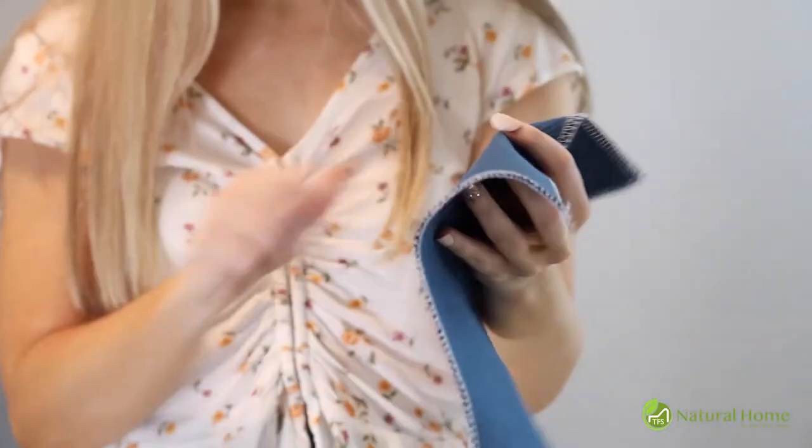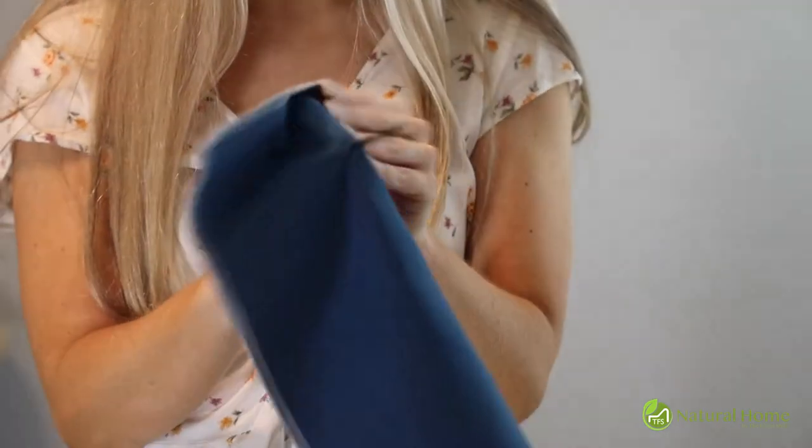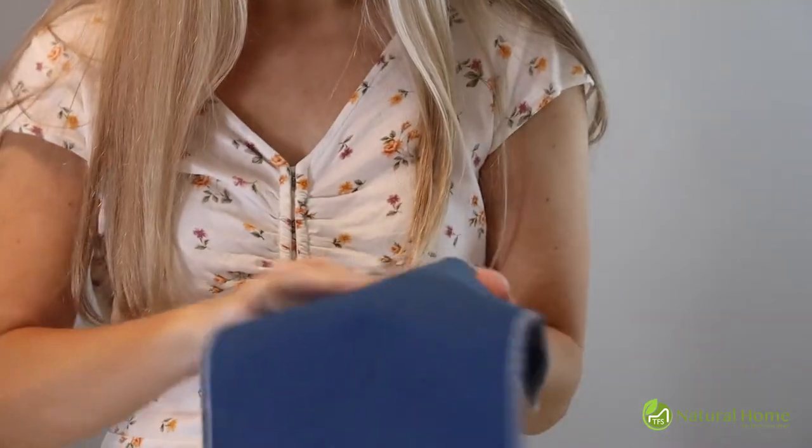If you poke a hole in our cotton fabric, the damage can only be hidden to a certain extent. Although cotton lasts for years, it is not as easy to repair as wool.